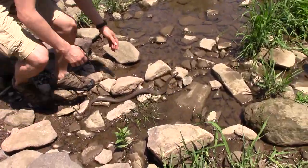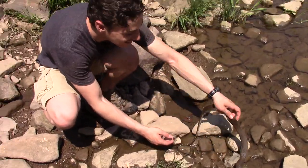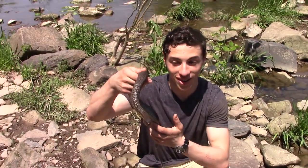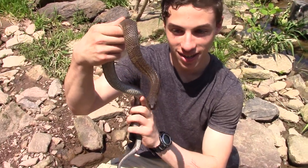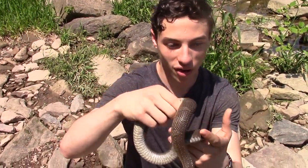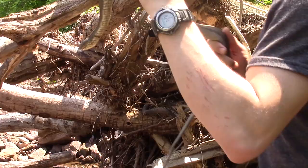Northern water snake right there — look at this! This little girl is a northern water snake. We're going to get her up close for the cameras so you guys can learn all about one of our favorite little snakes out here.